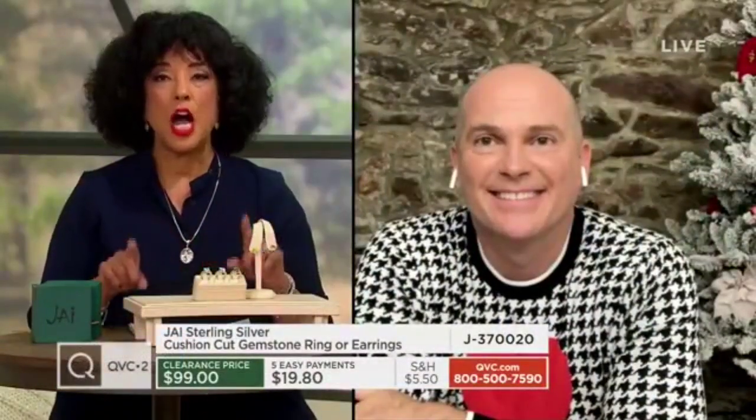An easy pay of $19.80, under $20 with that easy pay for this gorgeous offering.